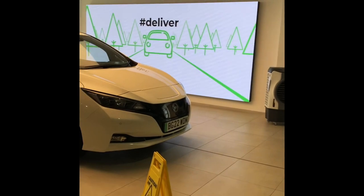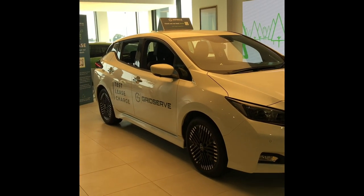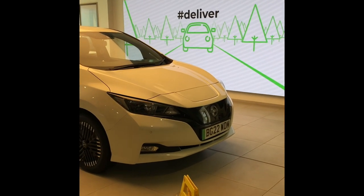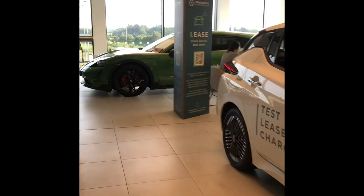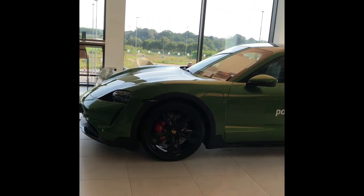You could have a quick look over here at the Nissan Leaf. We've also got a Porsche Taycan — here's one of the more tastier cars to look at.